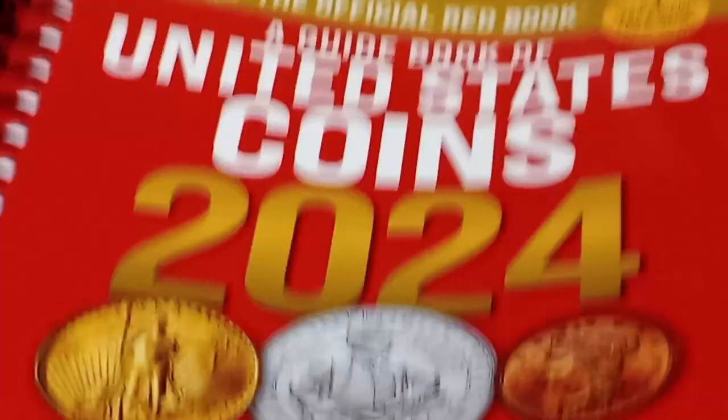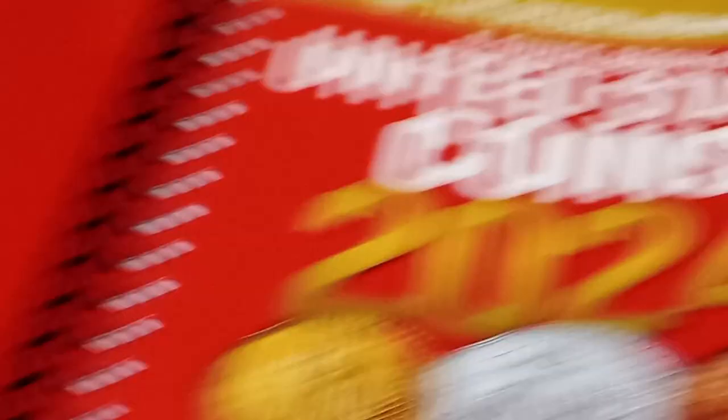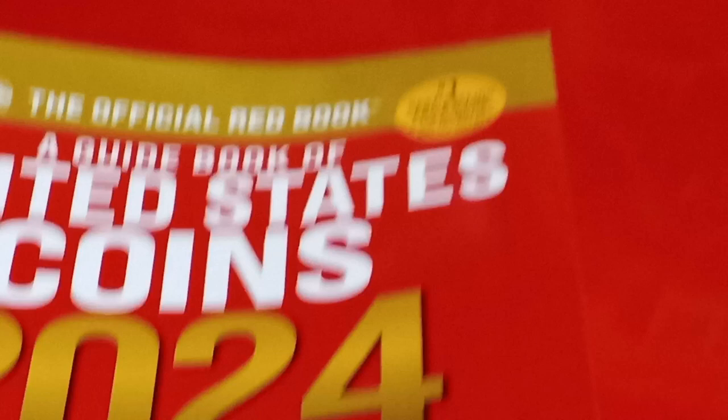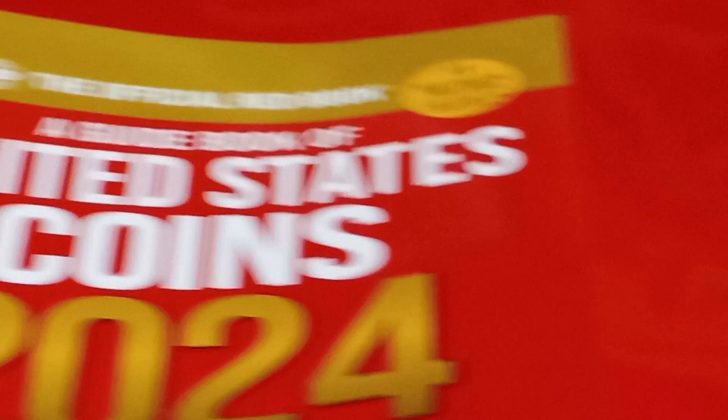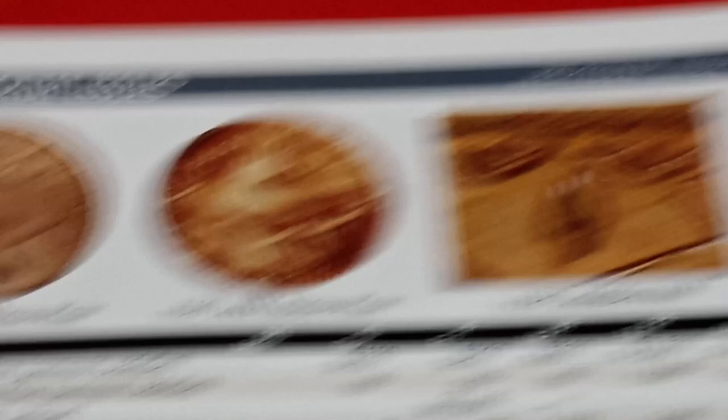and it costs about $13 to $17 for it. So it's not too bad, but it is a great learning resource, and you can find out anything and everything about coins.